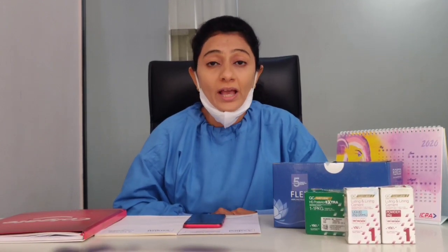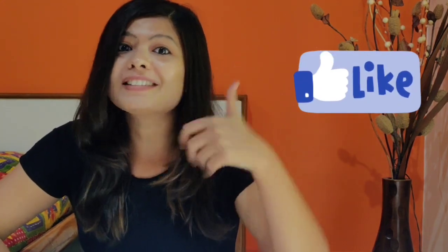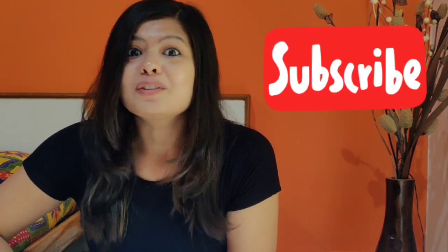All the best to all the budding dentists. Thanks for watching — I hope this will help you out. Stick to this channel for more amazing videos on dentistry. All the best for your journey ahead, and don't forget to hit the like button; it will help YouTube show this video to more budding dentists. Don't forget to subscribe — see you soon!